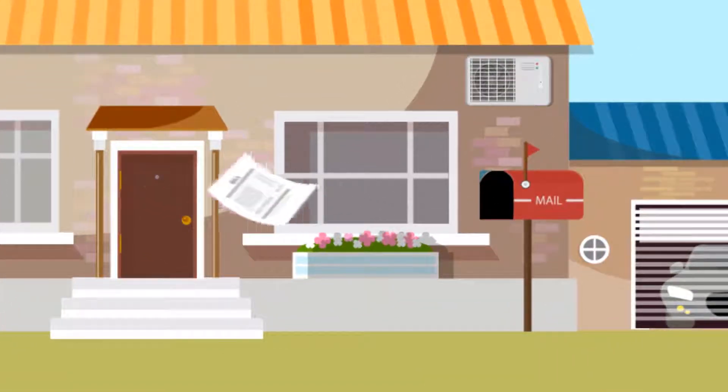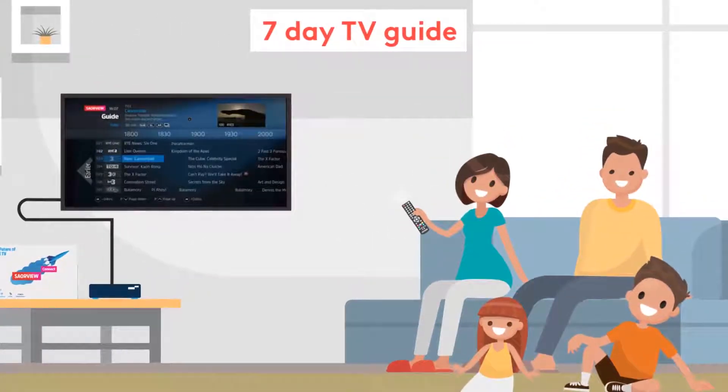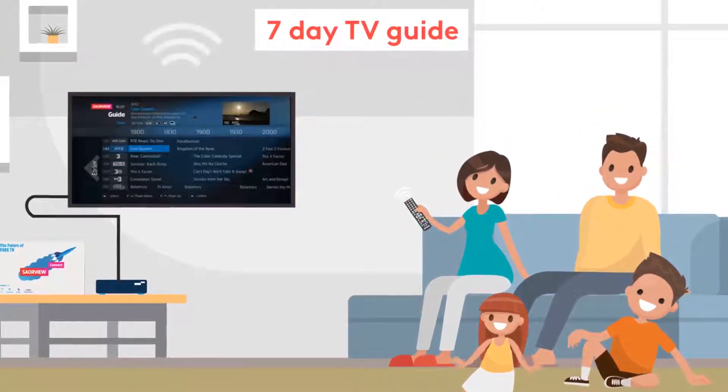Say goodbye to contracts and monthly bills. Access a 7-day TV guide for all Irish channels and now and next for satellite channels.